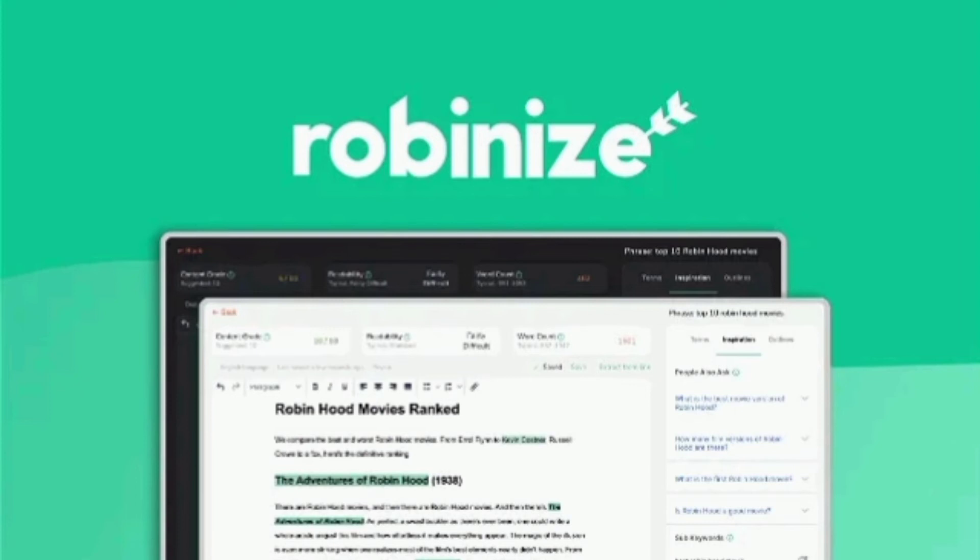Without time-bending superpowers, it's hard to figure out how to rank high on Google while writing all the content yourself. Robinize uses the power of AI to streamline your SEO process, giving you rich insights and tips to make more relevant content for search engines. Up your marketing game in no time — get lifetime access to Robinize today.